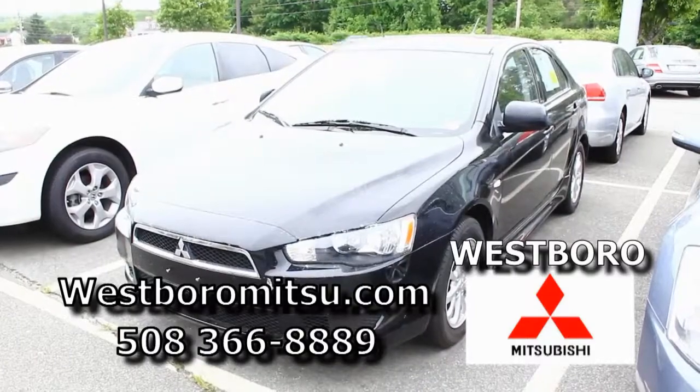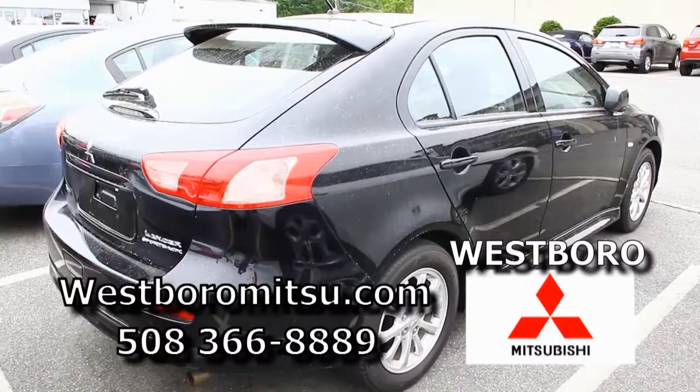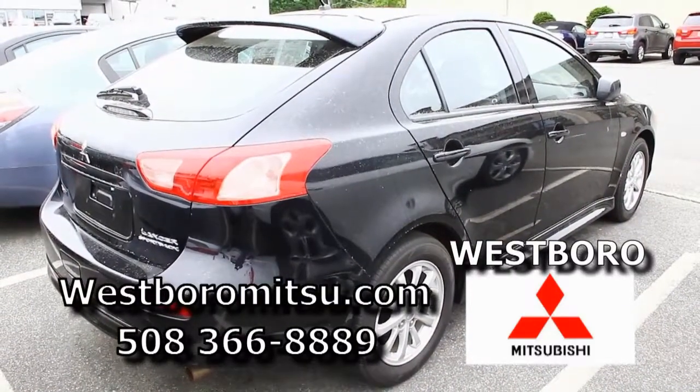We have here a 2011 Black Lancer. It's a Sportback, it's only got 22,000 miles, so it's under the factory warranty. We know all the service records here. With no money down and your good credit, $200 a month.